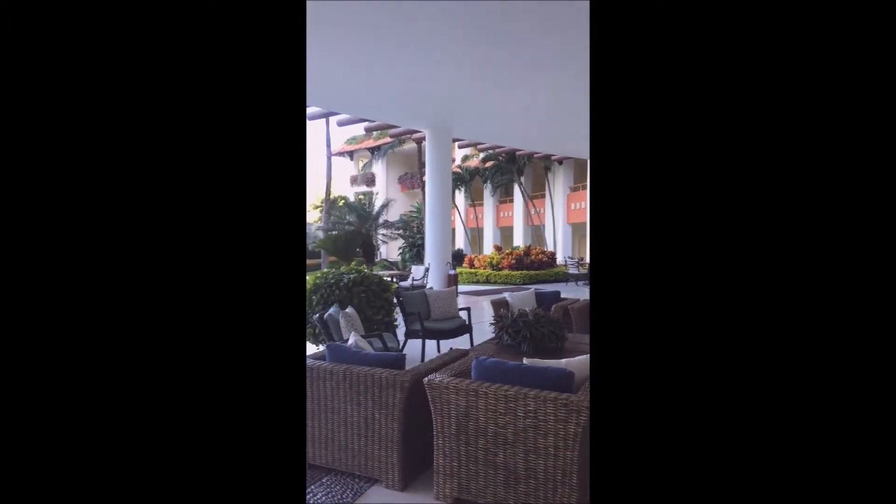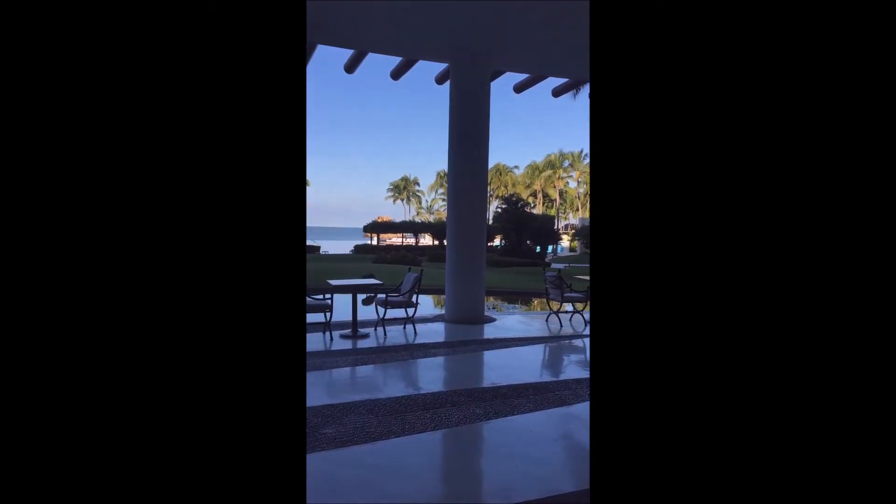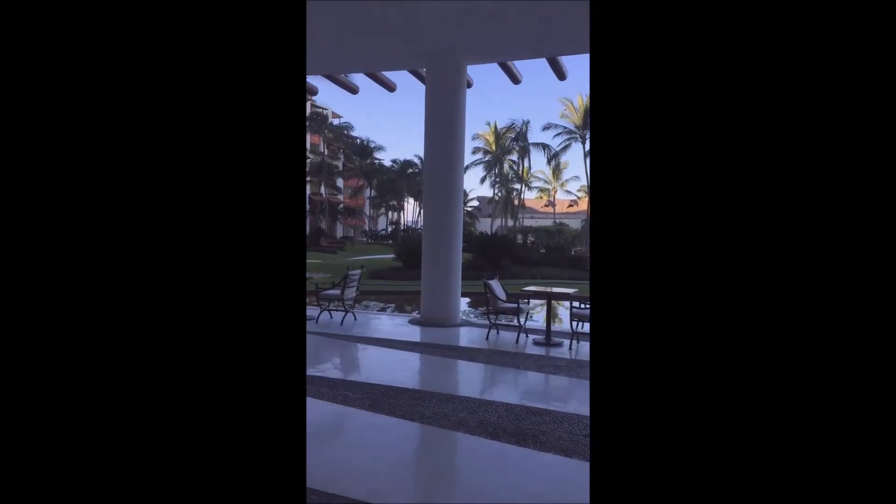So if you're on the first to the fourth floor you either have a garden view or pool view. Any floors above that you have ocean view. So keep that in mind when you're thinking about what room you'd like to have.